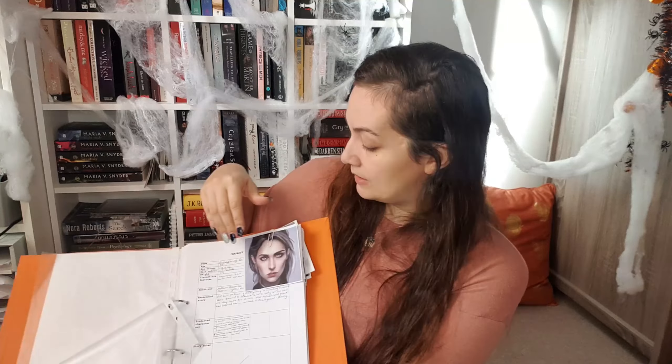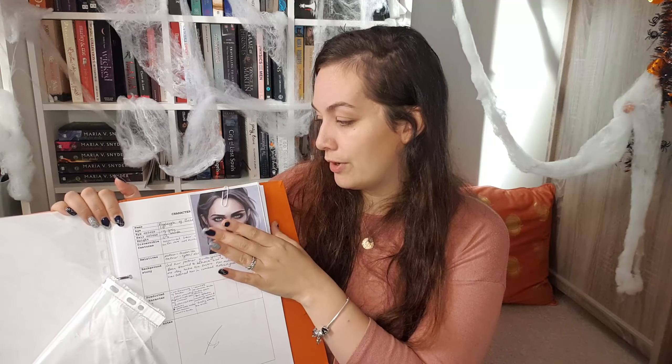I got the pictures from Pinterest — I have a whole board, I'll link it below. When I'm on Pinterest I just save things that inspire me or give a certain vibe. These pictures don't always necessarily reflect the character I'm describing, but they're there to give me some sort of visual. I'm a very visual person — I mean, I write words, but I'm very visual.